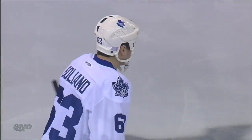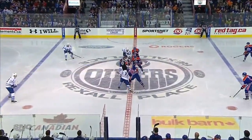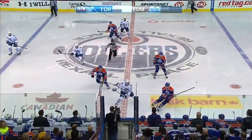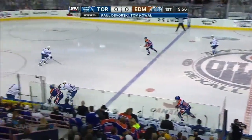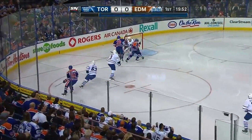Joffrey Lupul is back into the lineup for the Maple Leafs, and that is good news. For the first time this season, arguably - well, I guess without Tyler Bozak the argument is over - but the Leafs finally get a little bit healthy here.